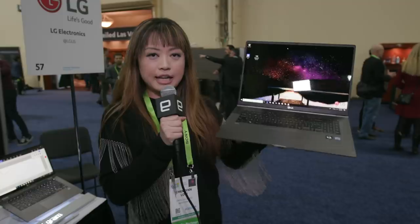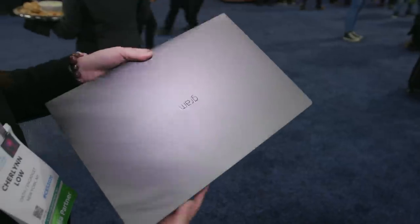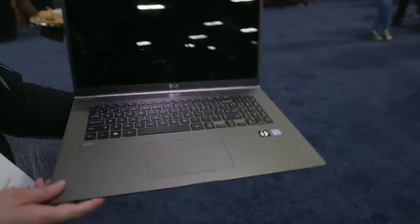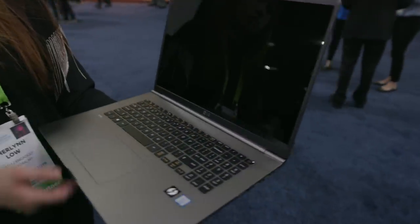I think I found the perfect 17-inch laptop. This is LG's Gram that we've seen first launched two years ago with a 14-inch model. By now they've got 13, 14, and 15-inch models, but at CES 2019 LG is showing off the 17-inch Gram that it already sort of teased us with an announcement last month.